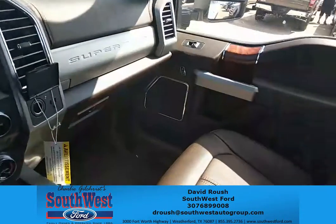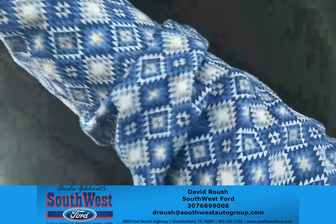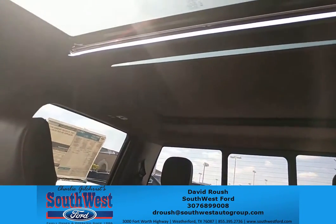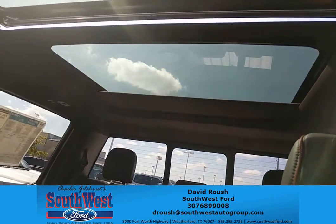Look at this beautiful truck. You've also got a sunroof. Look at that. And it goes even farther back — make it a moonroof.